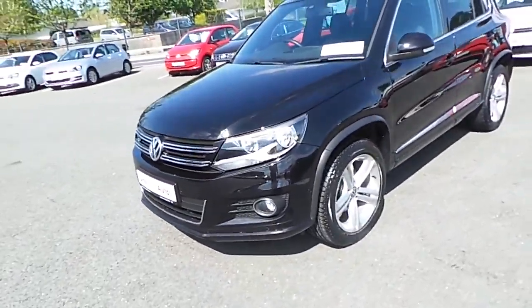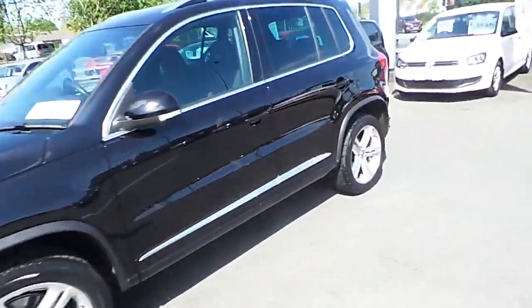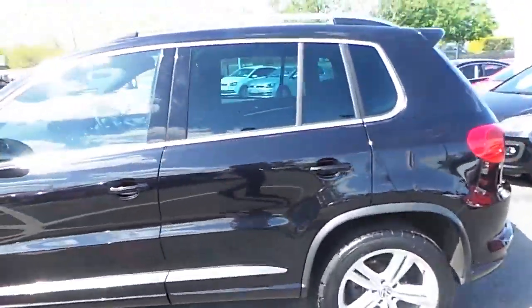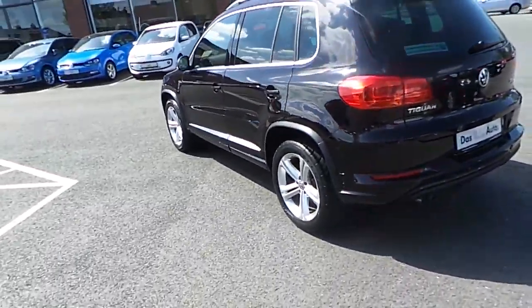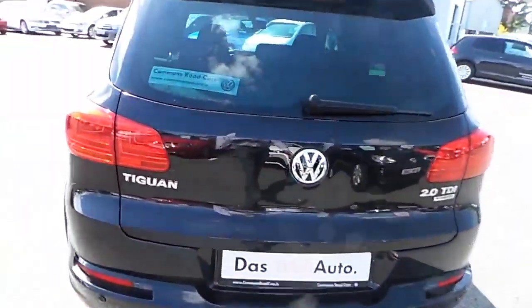Front fog lights, front and back parking sensors. The car is absolutely immaculate, finished in pearl black metallic. Quite a nice looking car, just going to the rear.